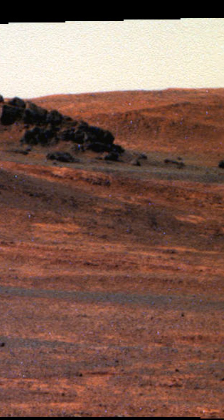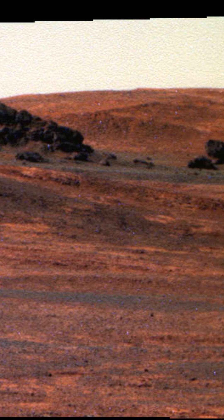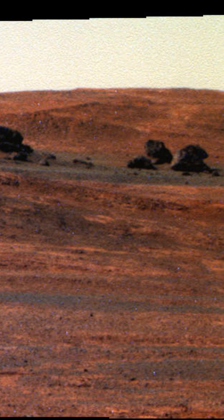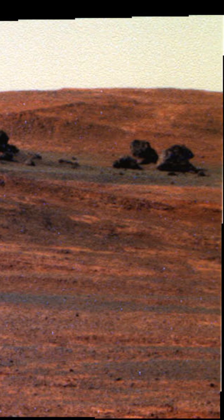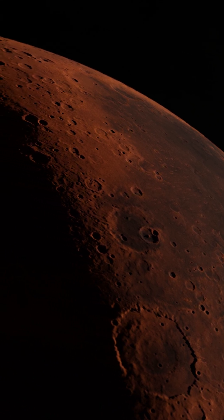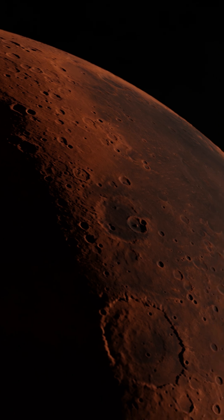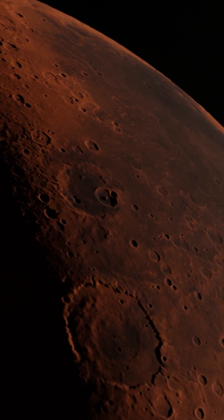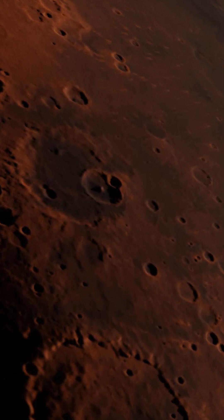Mars boasts a dynamic dust cycle that significantly shapes its atmospheric dynamics and geological features. Fine-grained particles averaging micrometers in diameter are perpetually in motion across the Martian surface.